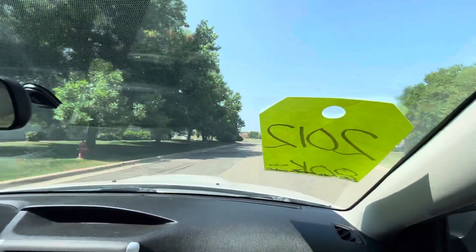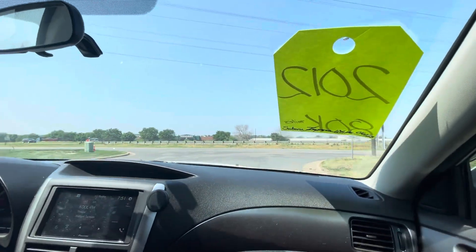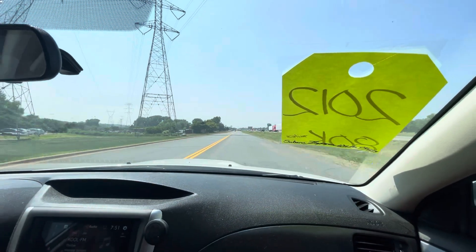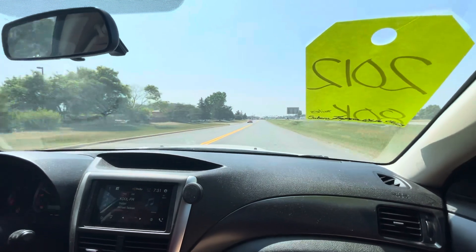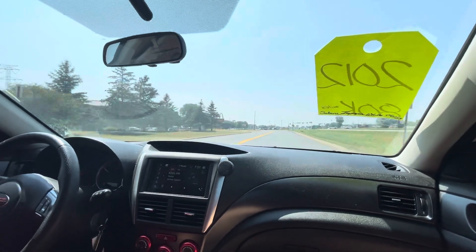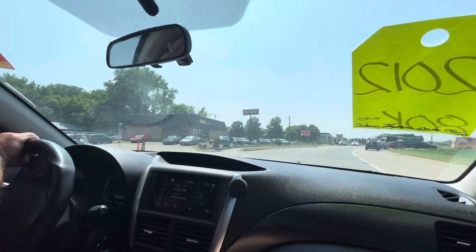We've got some kids coming so we gotta be careful. Now financing is available whether you have good credit or bad credit — we can help you. I'm not really stepping on it, about halfway, but this thing has a lot of power and a lot of potential. Give us a call right now — we are by appointment, and the reason for that is we're short staffed. We want to make sure that when you come in we give you the ultimate time and attention that you deserve. Thank you.